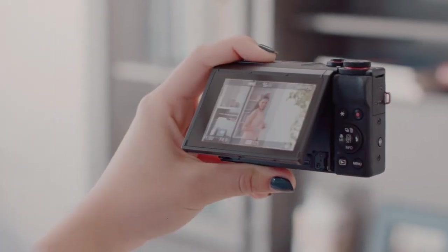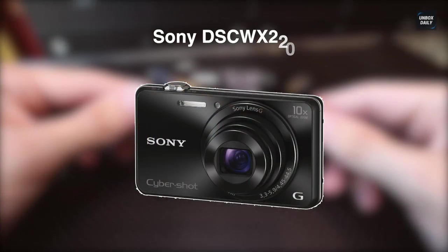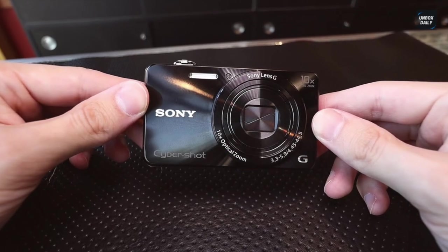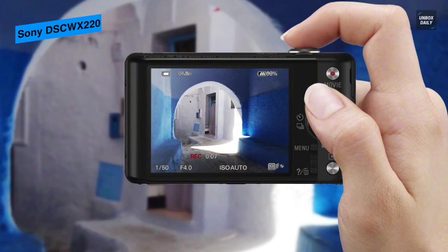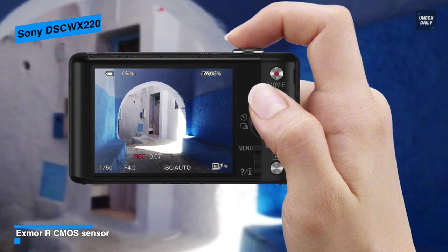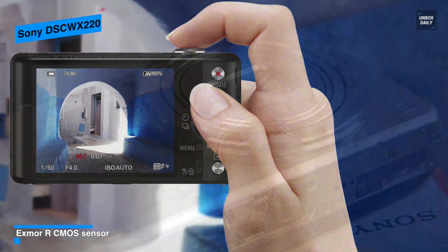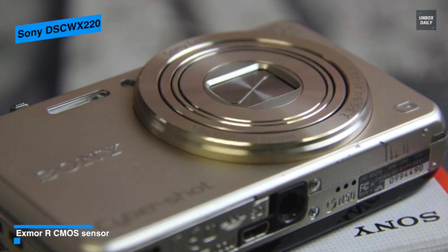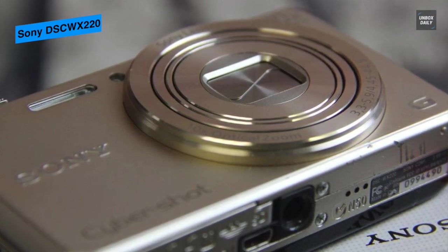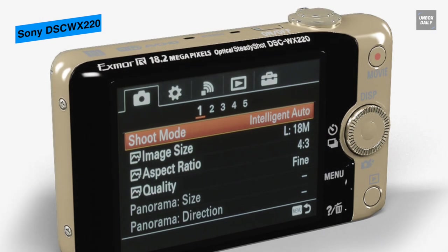Let's begin with the Sony DSC-WX220. This compact zoom point-and-shoot from Sony features an 18.2 megapixel Exmor R CMOS sensor with a BIONZ X image processor. The 18.2 megapixel Exmor R CMOS sensor can capture high-definition images with sharp details and minimal noise even in low light, while the BIONZ X image processor offers fast performance and buffering speeds.